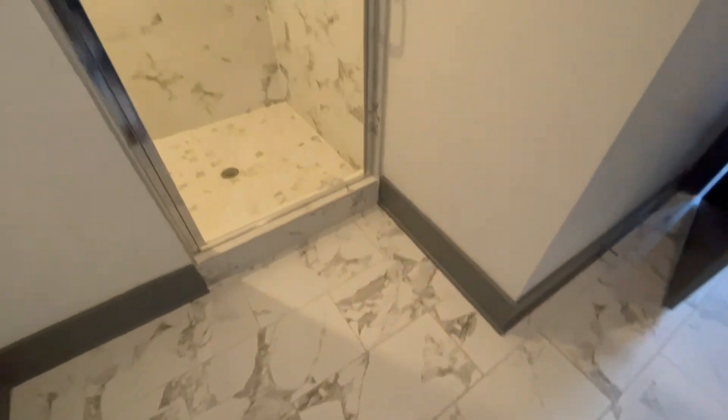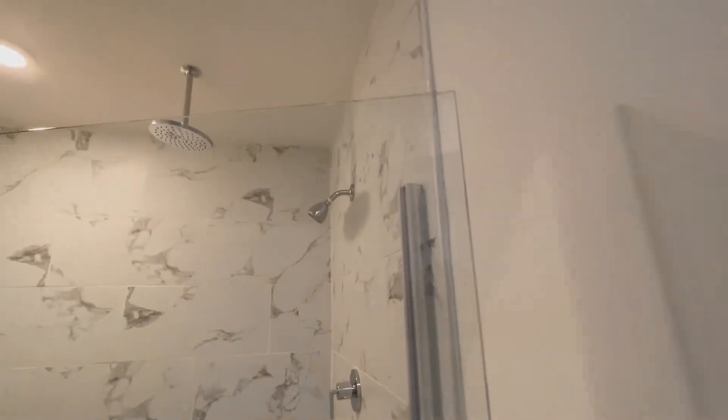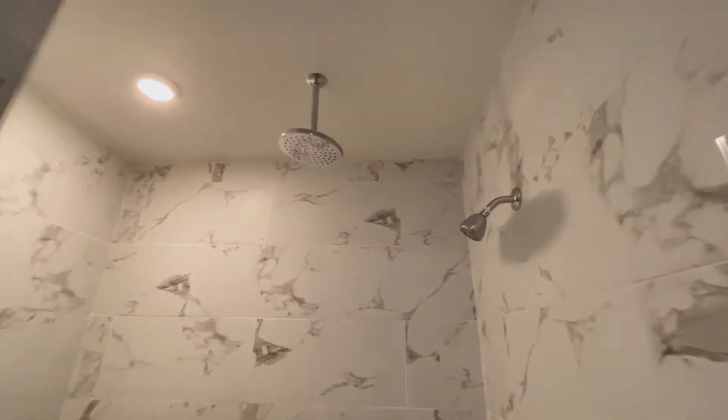And again, look at the marble floor. Speaking of marble, we have a standing shower with a rain shower head. You have two shower heads and a built-in bench in here. I love the marble — the attention to detail is really great.